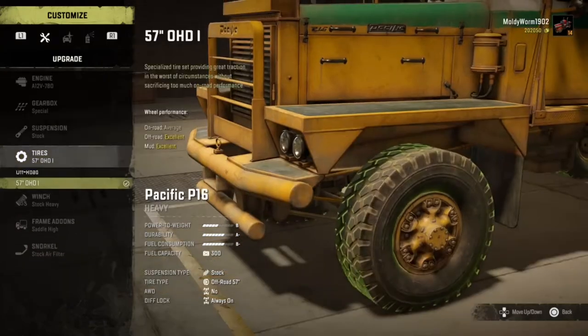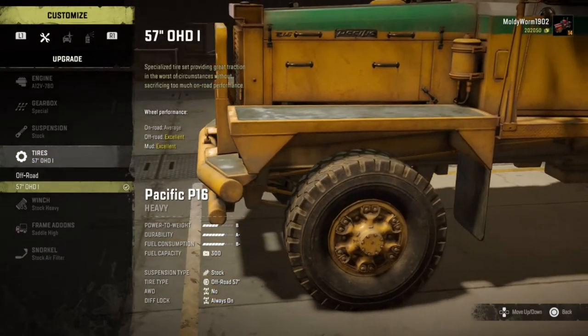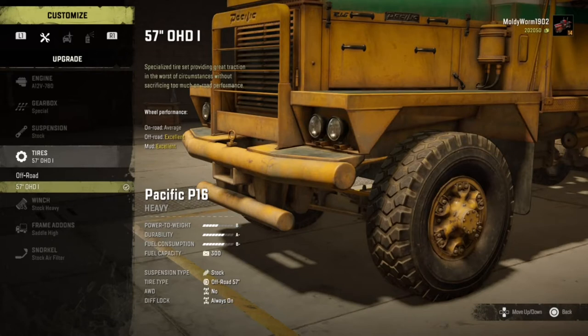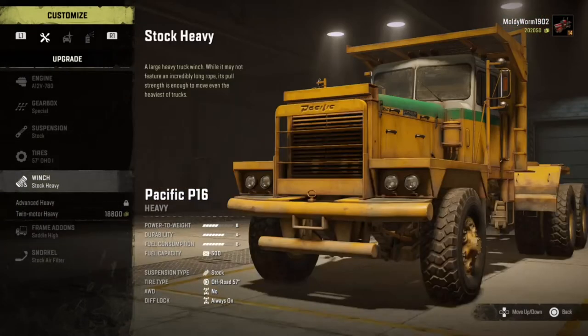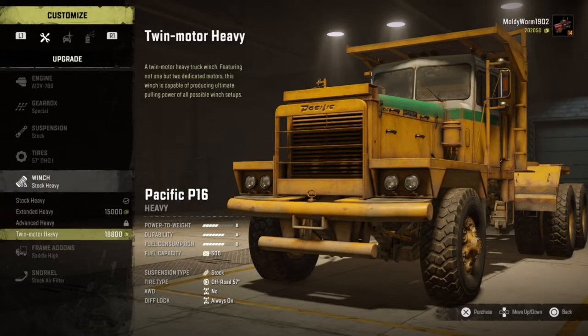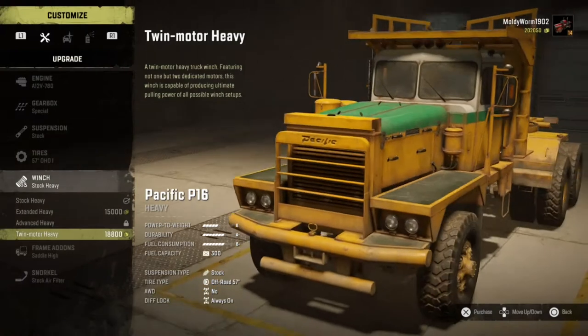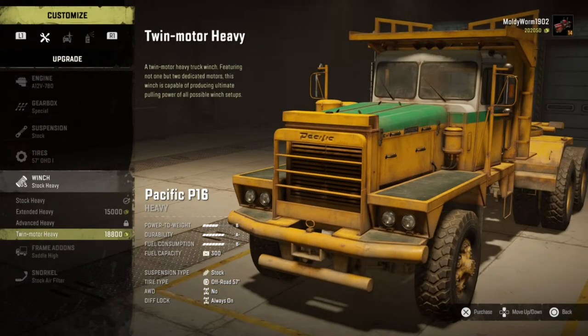Unfortunately there aren't really any tires you can put on this thing - it just comes with the stock tires. On-road is average but that doesn't really matter; off-road and mud are excellent. This thing is pretty good in mud - it doesn't have all-wheel drive but it does have diff locks in the rear. For the winch, you can actually get the twin motor heavy winch, which is also available on the twin steer.